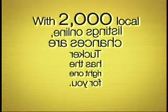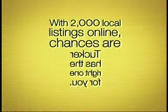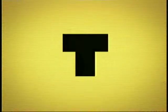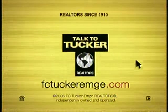With 2,000 local listings online, chances are Tucker has the right one for you. The T is all about you. Talk to FCTuckerMV.com.